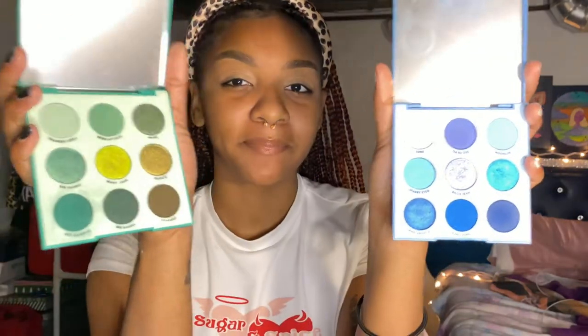I primed my eyelids and now I'm gonna pick a color because I don't even know what I'm about to do — it's gonna be freestyle. I decided I'm gonna use my two ColourPop palettes: one is called Just My Luck and the other is Blue Moon. I'm using these because they're the most colorful ones I have. I feel like they'll work well together, so let's get started.